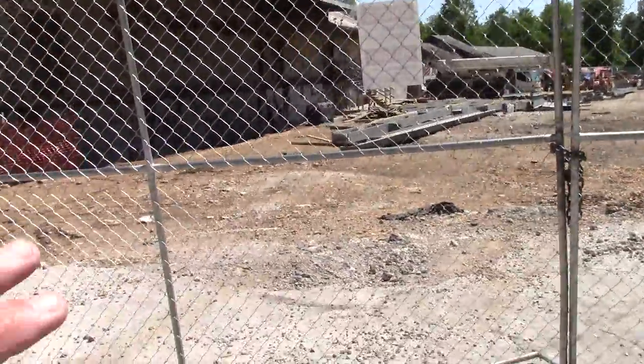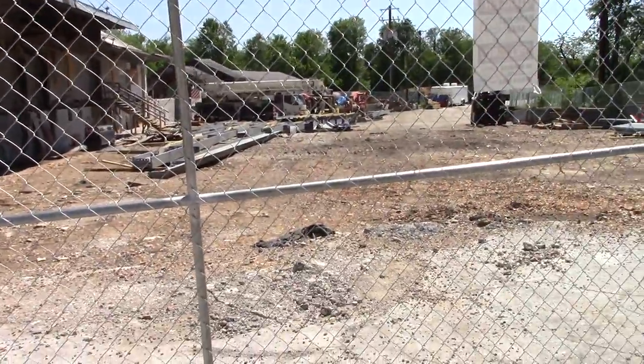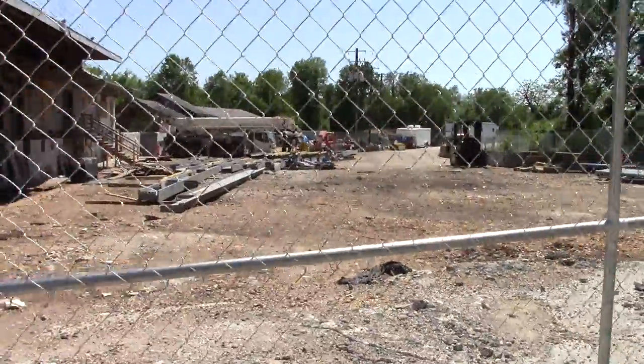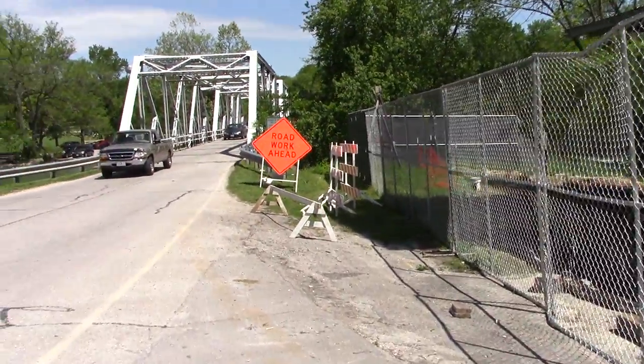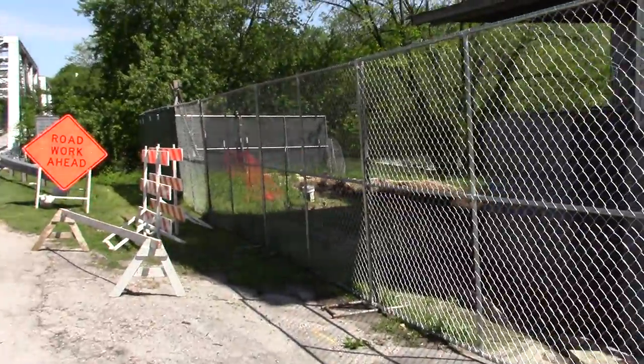They got structural steel that they're going to be adding something to. And eventually I believe this road is going to be open for bike traffic — don't quote me on that. It's just I seen a picture of it with the architecture's rendering, and it showed that. So we'll have to see how that goes.